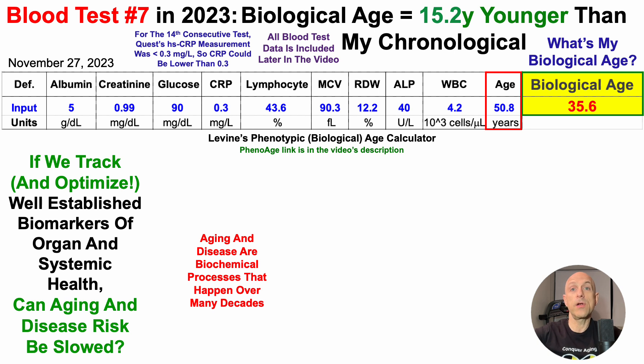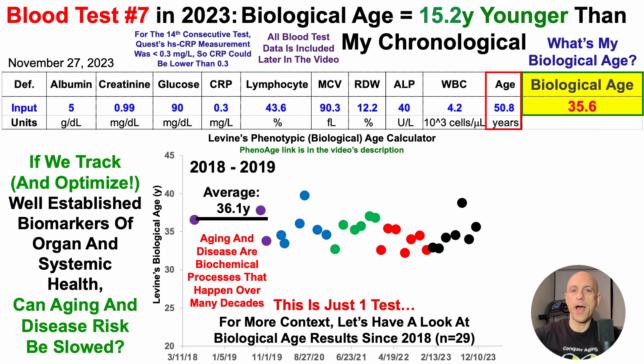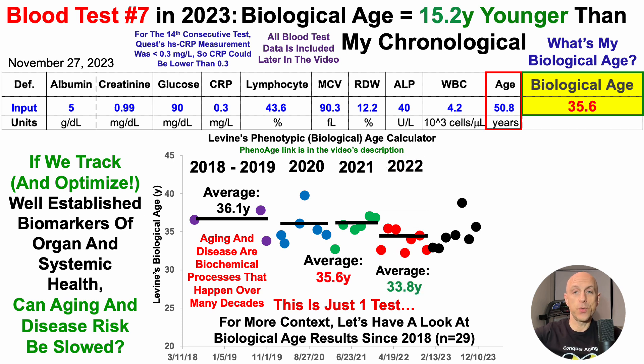Screenshots of the lab report will be included later in the video. Note that this is just one test, and it's important to not just focus on one test year to year. For more context, let's look at biological age results since 2018 — I now have 29 blood tests over that period. In 2018 to 2019, I have three tests with an average age of 36.1 years. Then I tested 12 times — six each year in 2020 and 2021 — with an average biological age of 35.6 years. I was able to reduce that in 2022 to 33.8 years. For the seven tests in 2023, it was a bit worse than 2022 at 34.7 years, but still better than the 35.6 from 2020 to 2021.